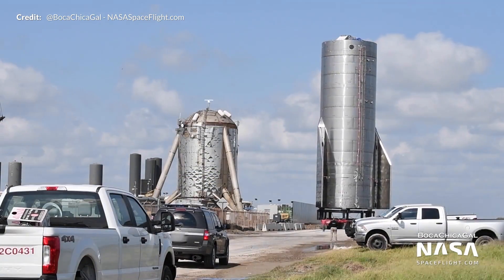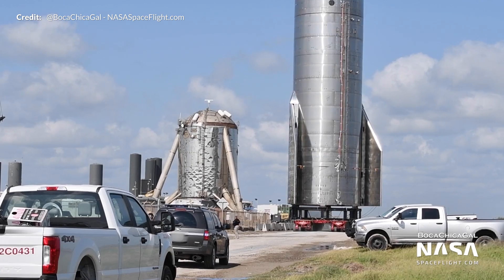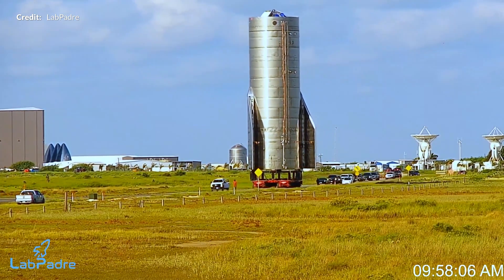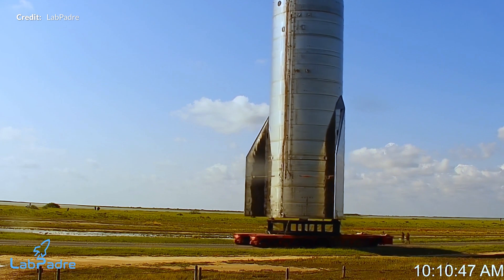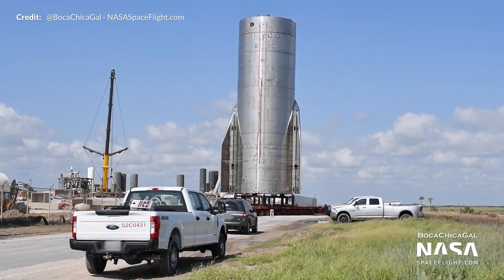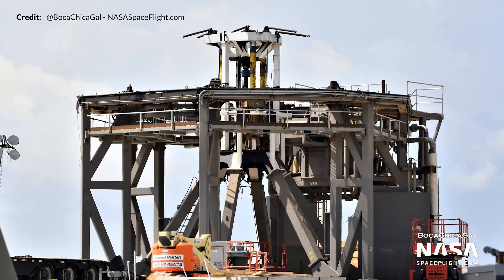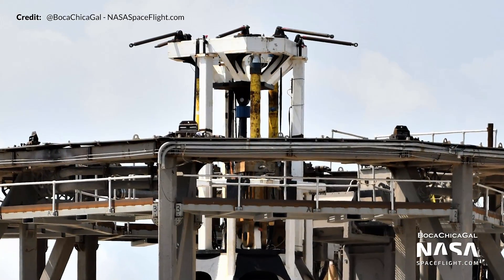Starship Serial Number 8 was rolled out to the production facility at 9am on the 26th and slowly made its way to the launch pad, arriving at 11am to begin its initial phase of testing — pressure tests with liquid nitrogen. The footage of SN8 rolling down the road shows the true scale of these vehicles. When compared to regular sized road vehicles, you really get an idea of just how massive these full sized prototypes are. Slowly but surely, the prototype rolled its way onto the site riding on top of the roll lift vehicles.